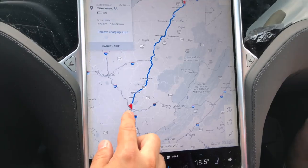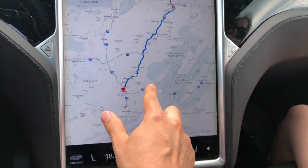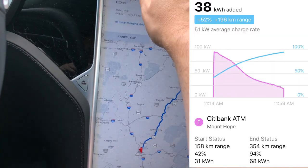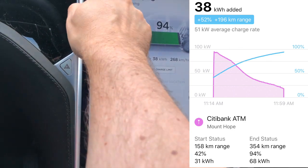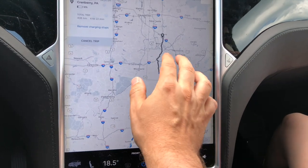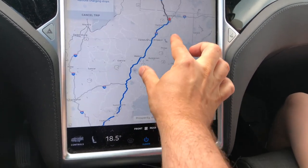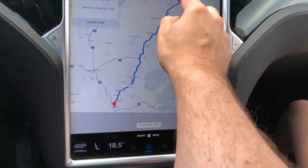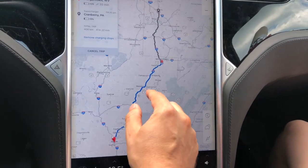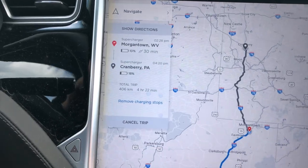We are at the Mount Hope, West Virginia supercharger. We were supposed to be here for 20 minutes, but the girls took longer, so we got a near-100% charge — about 94%. That gave us enough power to hit Morgantown, West Virginia. We're staying just north of Pittsburgh near the Cranberry, Pennsylvania supercharger. Because the girls took longer here, we saved one supercharger stop and will arrive in Morgantown with about 10% charge, which has been pretty accurate so far.